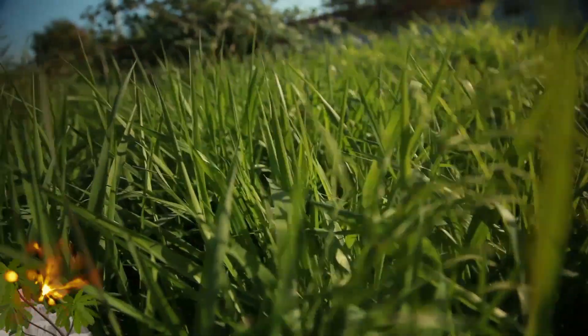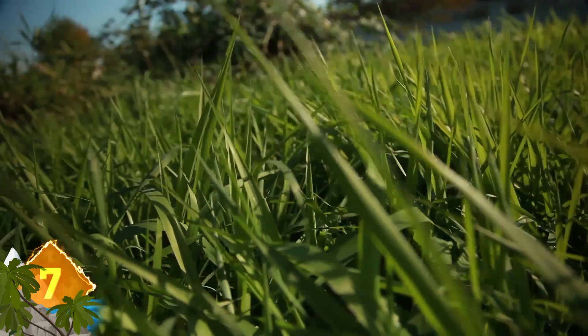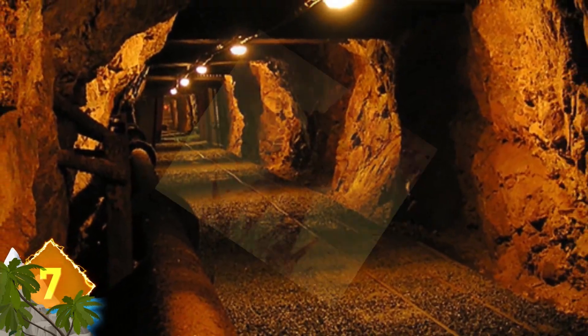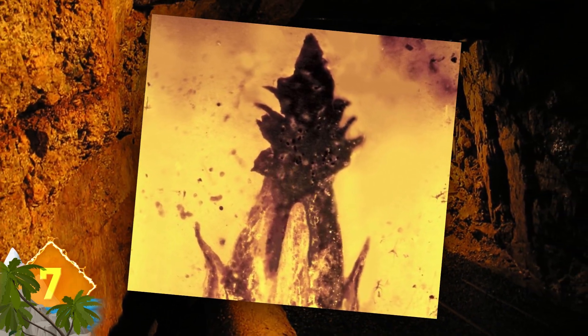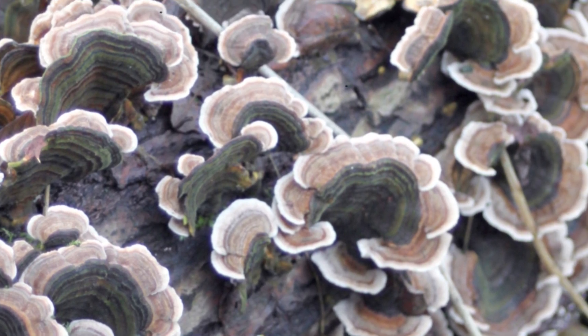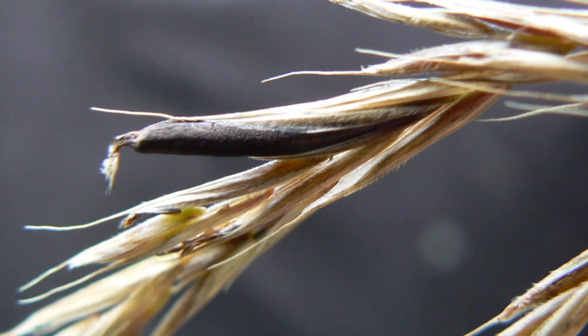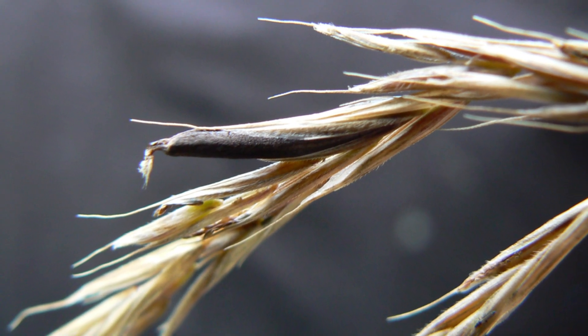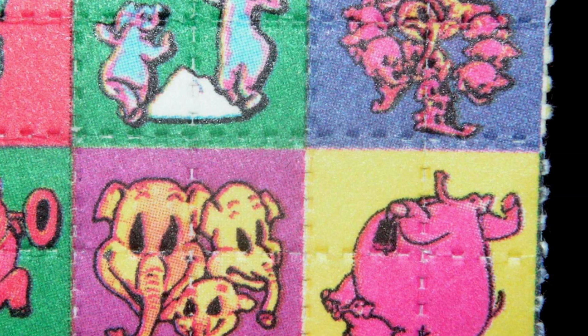Experts say the earliest known specimen of grass was found, and it contains a compound used in LSD. The blade of grass was found in a mine, preserved in amber, and is estimated to be around 100 million years old. Paleobiologists found that tips of the grass blades were infected with a fungus with similarities to ergot — a group of fungi that develops on wheat and rye. Compounds produced by ergot can have hallucinogenic properties and are used to synthesize lysergic acid diethylamide, or LSD.